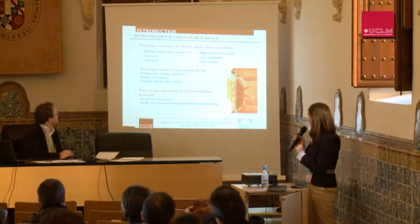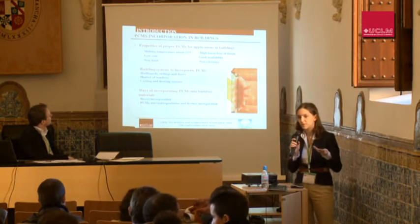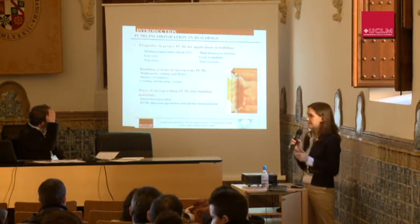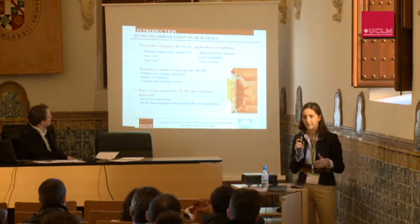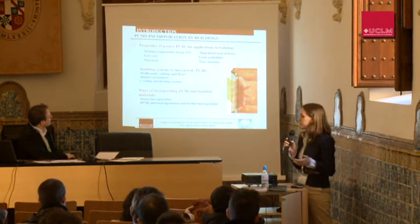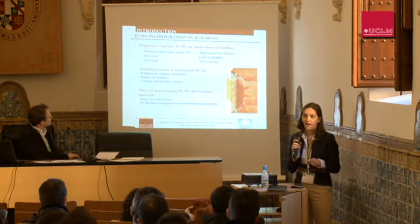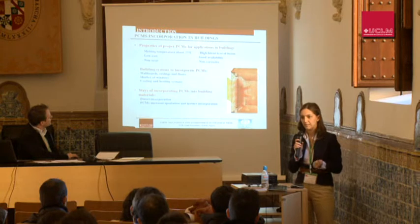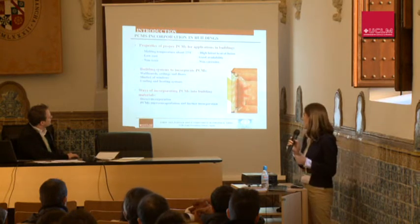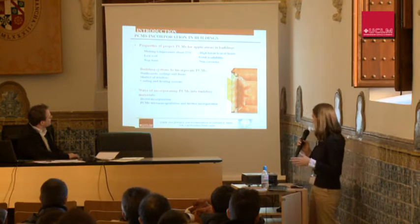Besides having a high latent heat of fusion and a good melting temperature to be comfortable inside the building, it's important that they have low cost and good viability because we will need a large amount of these PCMs. Of course, they must be non-toxic and non-corrosive, as people will be living inside the building and we don't want to damage the rest of the building materials. We can apply them in wallboards, ceilings, floors, shuttered windows, cooling and heating systems, and many more.